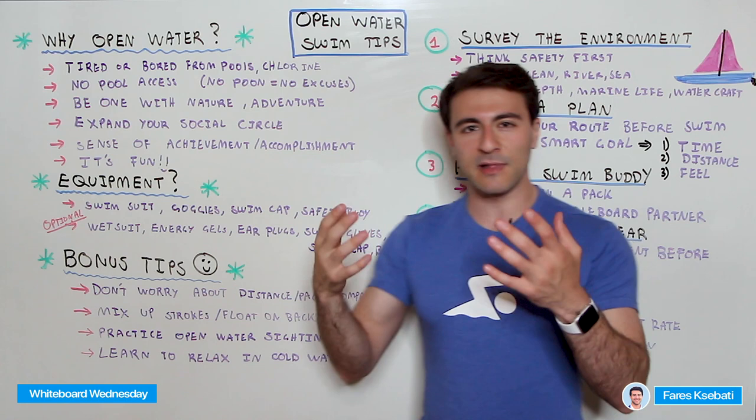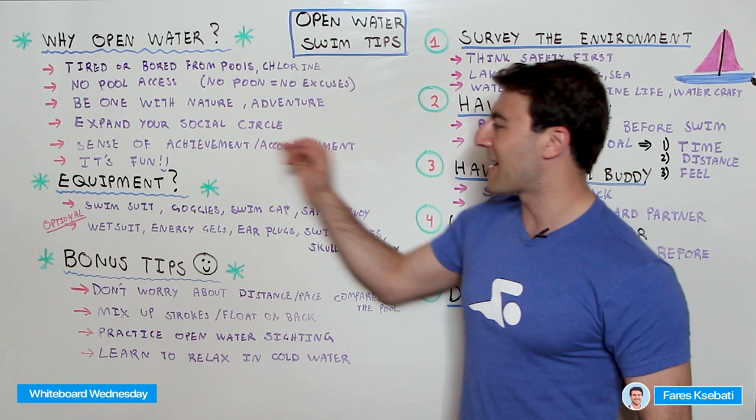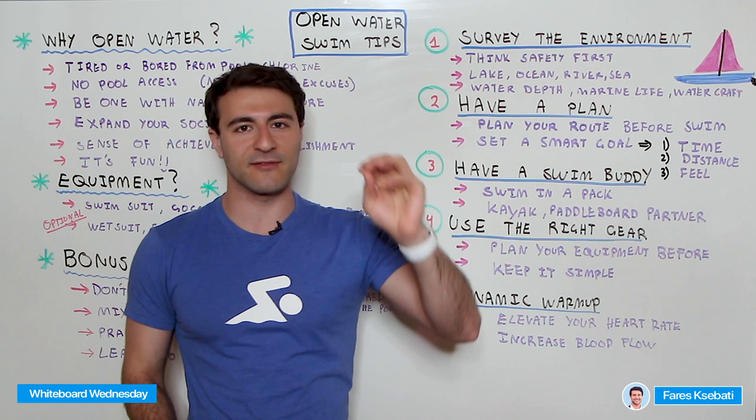Maybe swim gloves or a skull cap — something to keep your body a little more insulated. You can get things that cover your hands, feet, or head in addition to your swim cap. A lot of these have to do with temperature; they're optional, not required. Now let's get into these five tips, in order that you should follow. The first is to survey the environment.